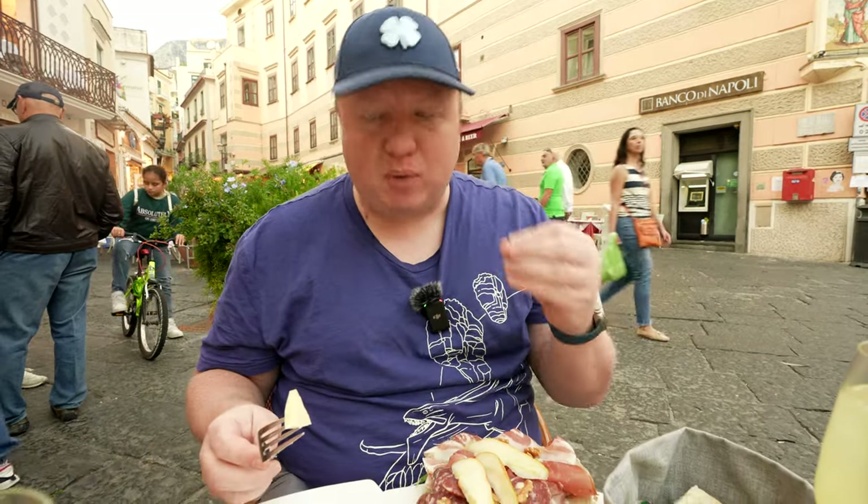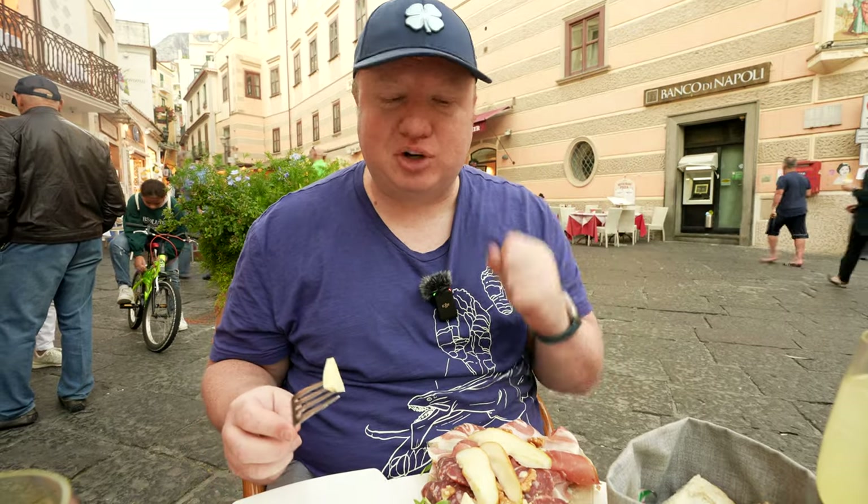Oh, that is really good. Nice and floral. Got the peppercorns inside of it for that nice peppery kick. The meat is nice and tender. Let's try out this cheese.